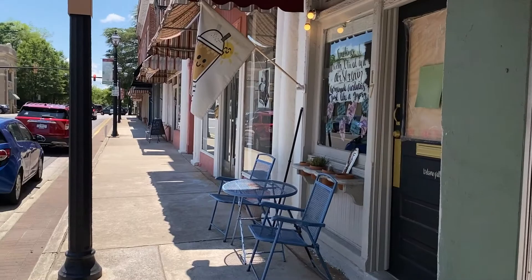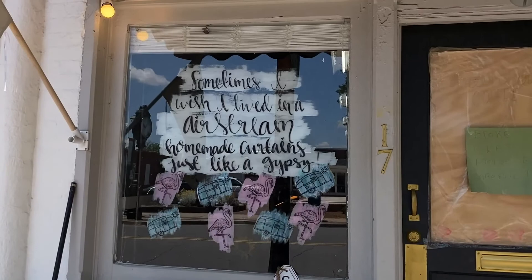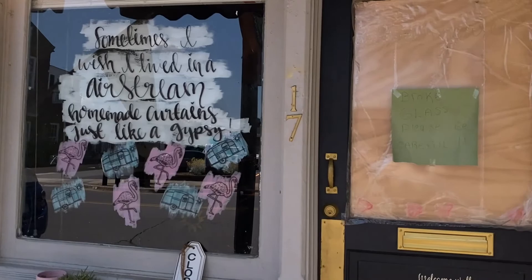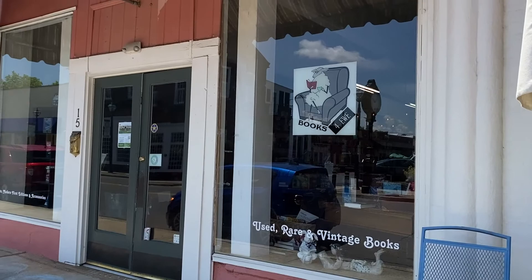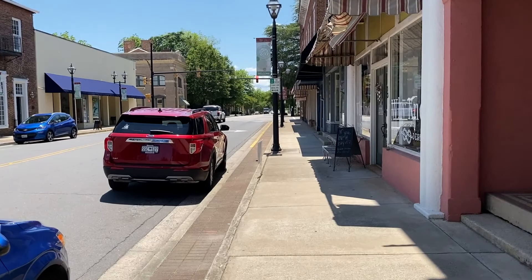Got Solutions on the right here - I don't know what it is. Sometimes I wish I lived in a homemade curtains, just like a gypsy airstream - I think that's what it said. Here's Solutions - they got their number up. I'm just stepping back to see if anything's on top. They got it painted up really nice, but you need to let people know what you do - 'Solutions' doesn't tell me anything. These beautiful buildings need some paint on some of them. There's a bookstore here - that's great, I love to see a bookstore in town.